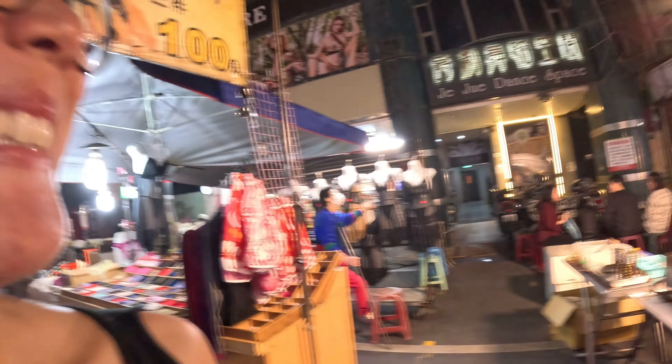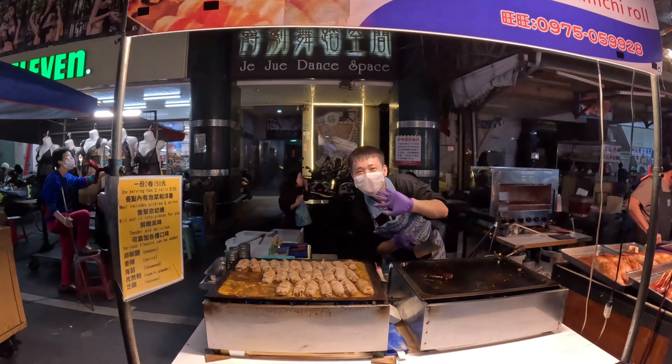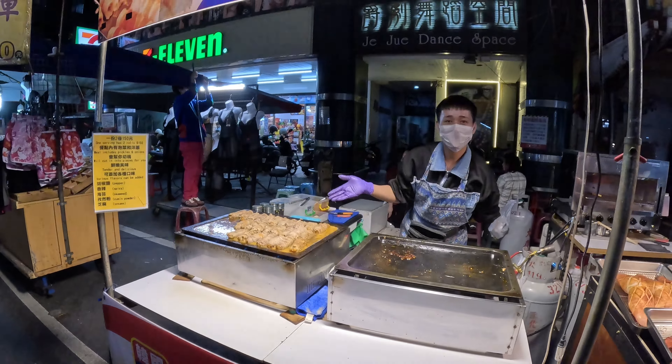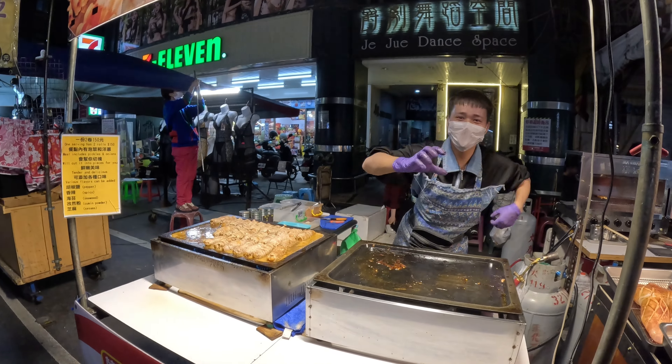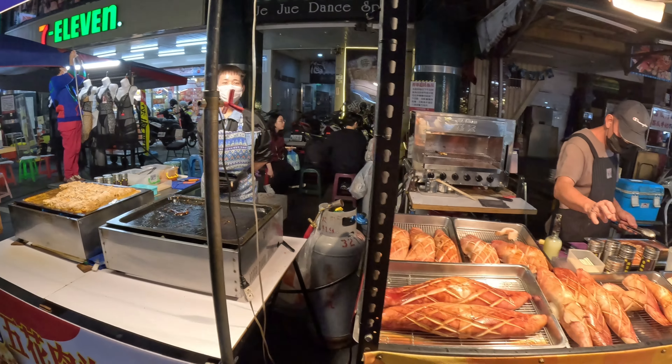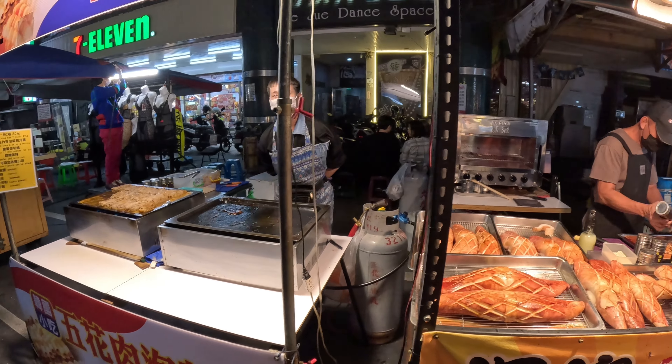They've got lingerie here too if anyone wants some. What's this? Pork belly kimchi roll! It says pork belly kimchi roll — oh, the best.